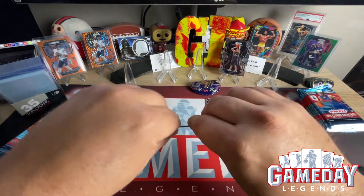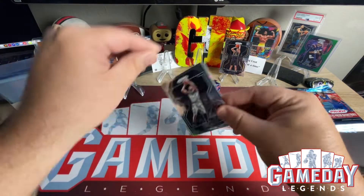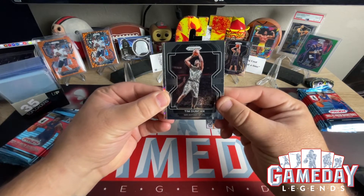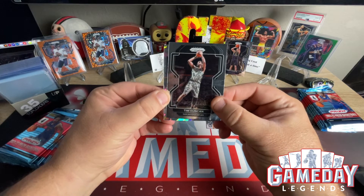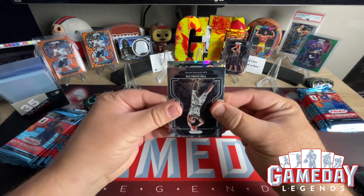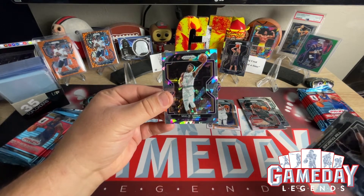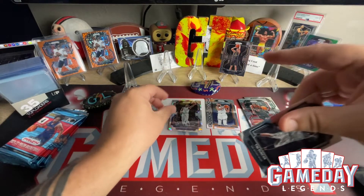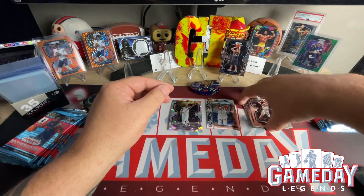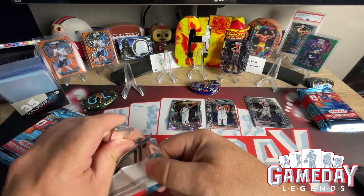Jordan Awara, second year. Pascal Siakam. Tim Duncan — sweet. And then we've got our first Cracked Ice, which is not a rookie, and it is Malik Monk. Tim Duncan right there. Those Cracked Ice are awesome looking.